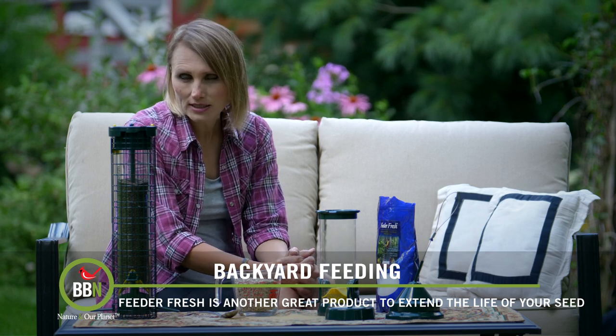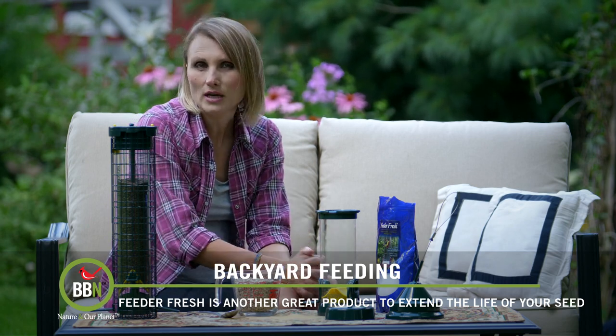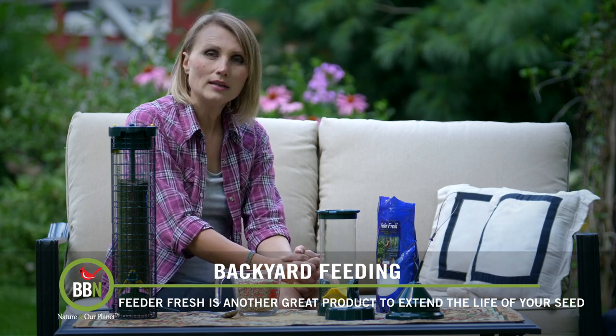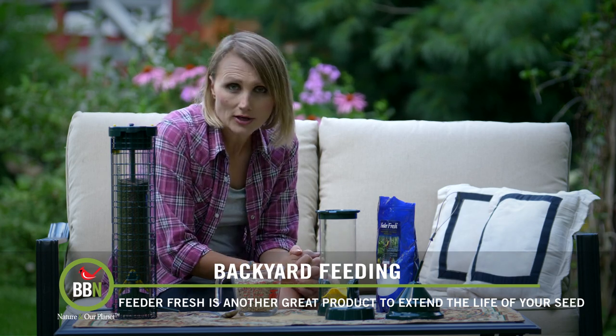So if you're using Niger seed, sunflower seeds, or any variety of mess-free bird seed and you're finding that they're getting wet and spoiling and gumming up your feeders, try using Feed-A-Fresh.